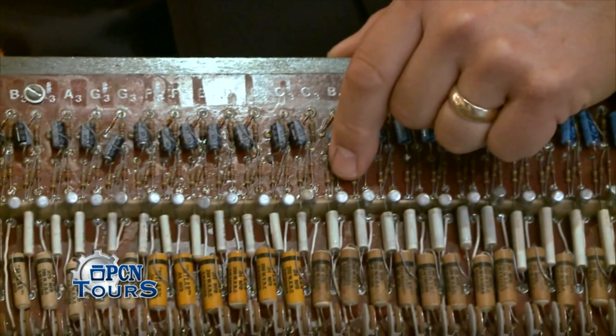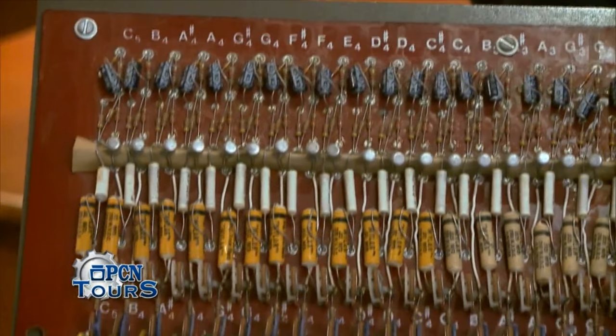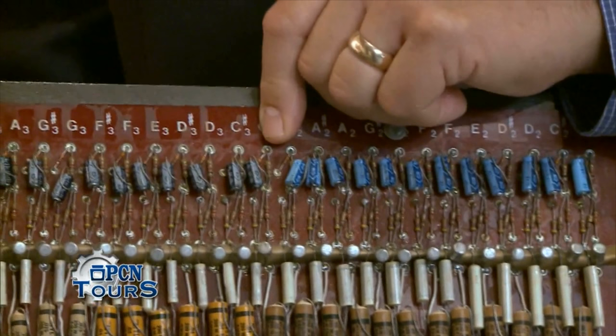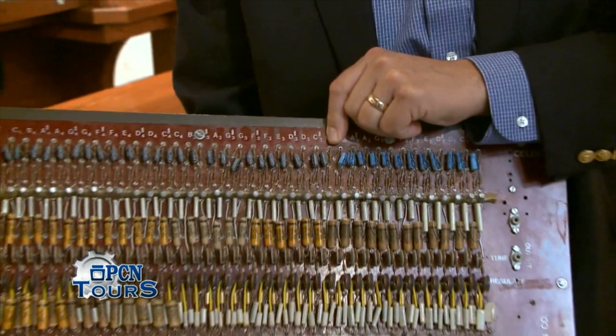The transistor, coincidentally, was developed and invented not far from here in Allentown by Bell Labs. And when we started to use transistors in our organs, the efficiency of transistors and their capabilities contributed to a great increase in our company's success.